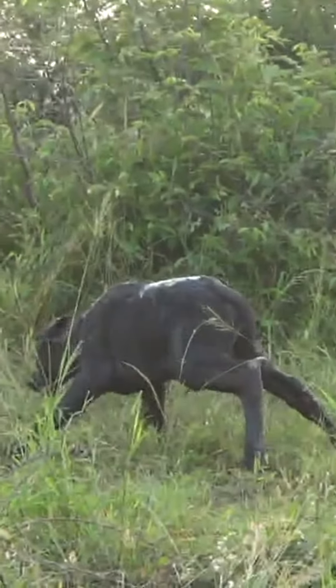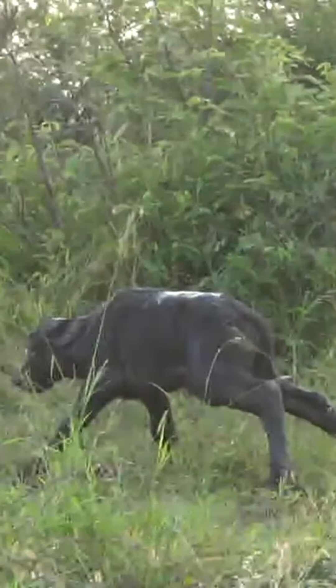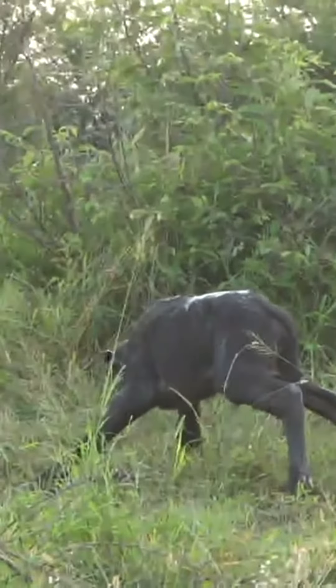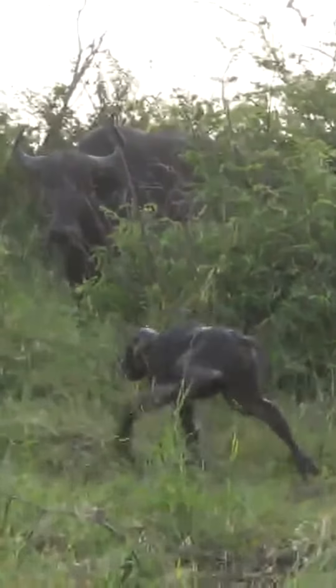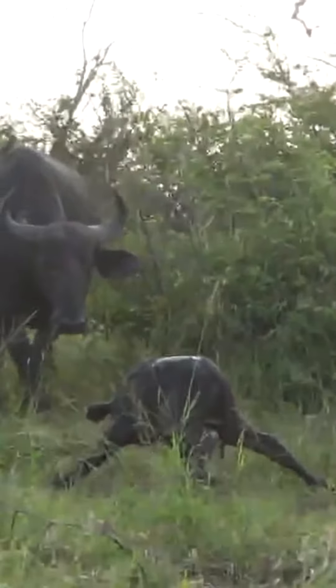I mentioned her first little steps — that's amazing. I've never ever actually seen such a young calf. That's probably my highlight from the whole week so far of things that I have seen, and as I said, I've never actually witnessed a buffalo calf so young.